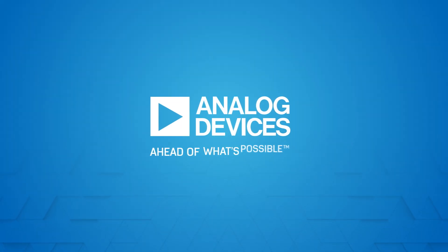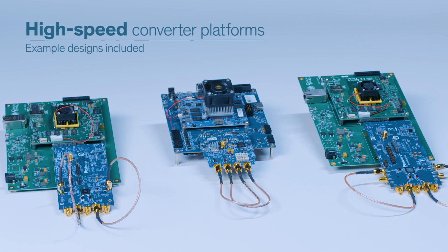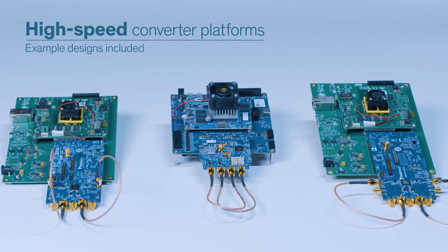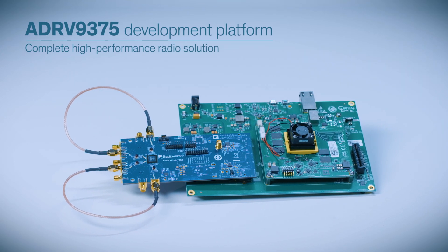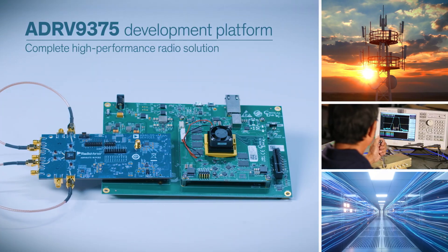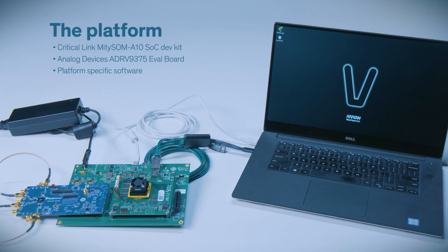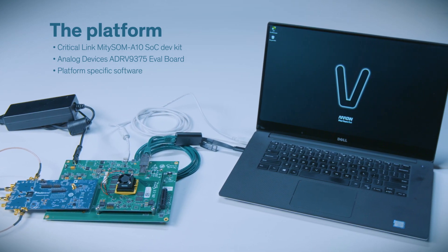Hello everyone, my name is Perfecto Martinez and I'm a technical marketing manager for Arrow Electronics. Arrow recently created a number of high-speed converter platforms that include example designs for high-performance transceivers. In this video, we're here to tell you specifically about the ADRV9375 development platform, a complete solution designed for applications that require high-performance radios over a wideband frequency range. The platform connects an Intel Aria-10 SOC FPGA to an AD9375 using a third-party carrier board and an Analog Devices eval board.